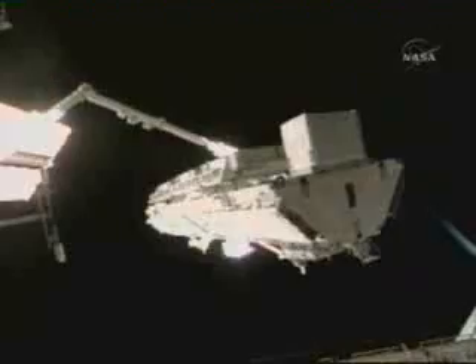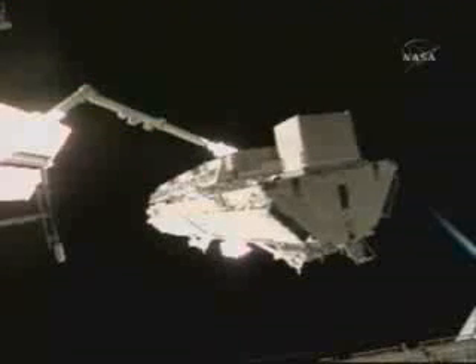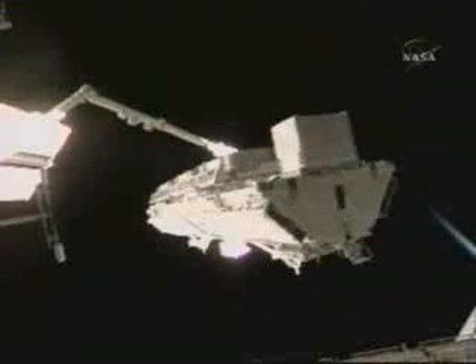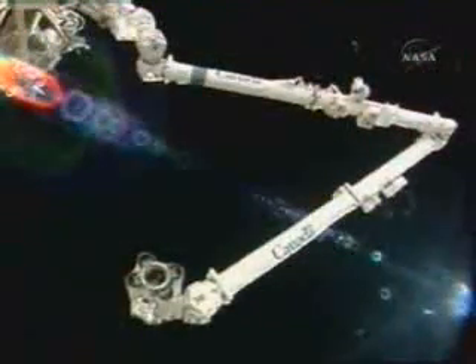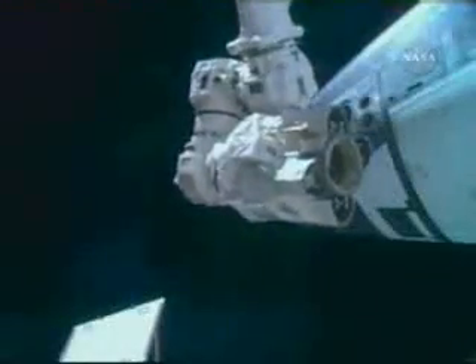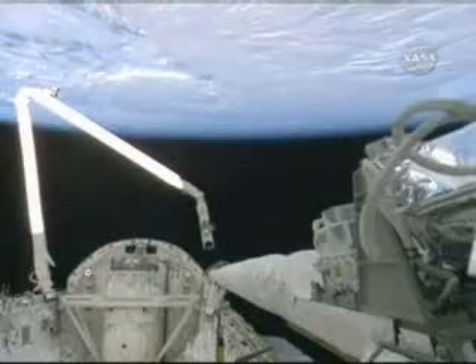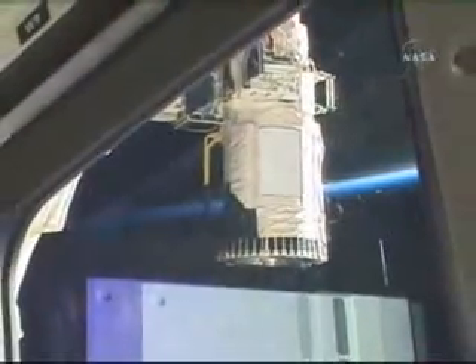Mission specialist Stephanie Wilson brings her skill for working both the shuttle and the station robotic arms. Like giant space cranes at a construction site, the arms move station parts to their proper place for installation. "They compare similarly — they're both developed by Canada. The station robotic arm has the ability for either end to be a grapple fixture or to be a base, so we can do this walk-off maneuver. It does have a greater capability than the shuttle robotic arm, but both arms are fine to operate."